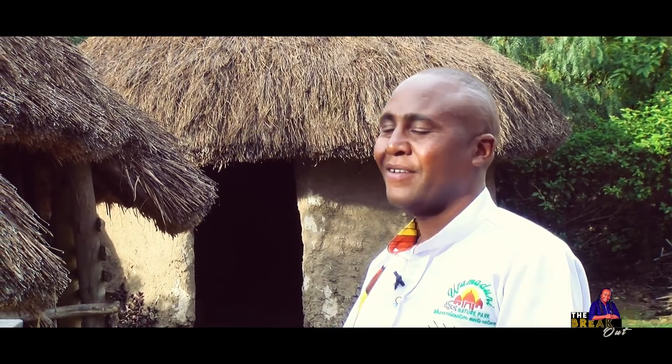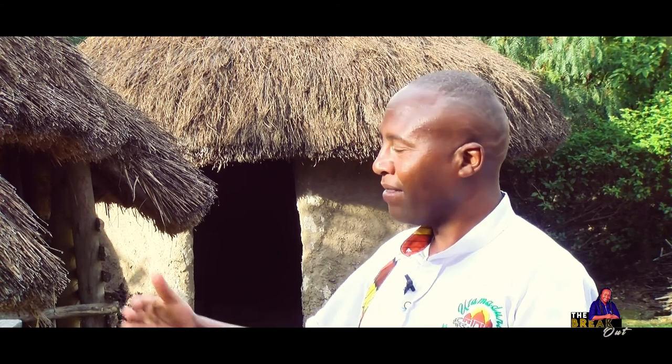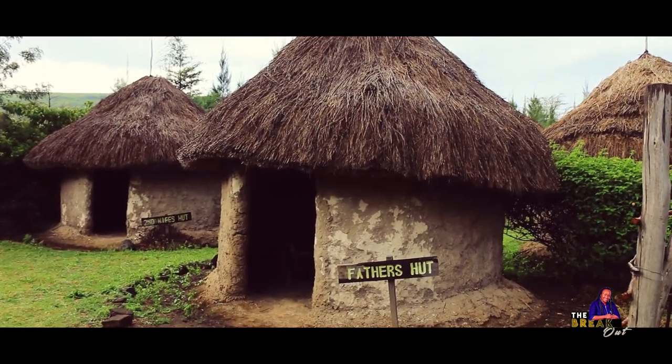Over the cooking place we have the firewood rack, called Itara, where they used to keep excess firewood. Then we have the cooking stick, called Mindori in Kikuyu. We have the traditional cupboard, called Dhegi in Kikuyu, where the woman could keep gourds and food — for example, Mataha, which is made by smashing potatoes. We have the bed for the woman, called Oriri, and the bed for the girls, called Kiriri.